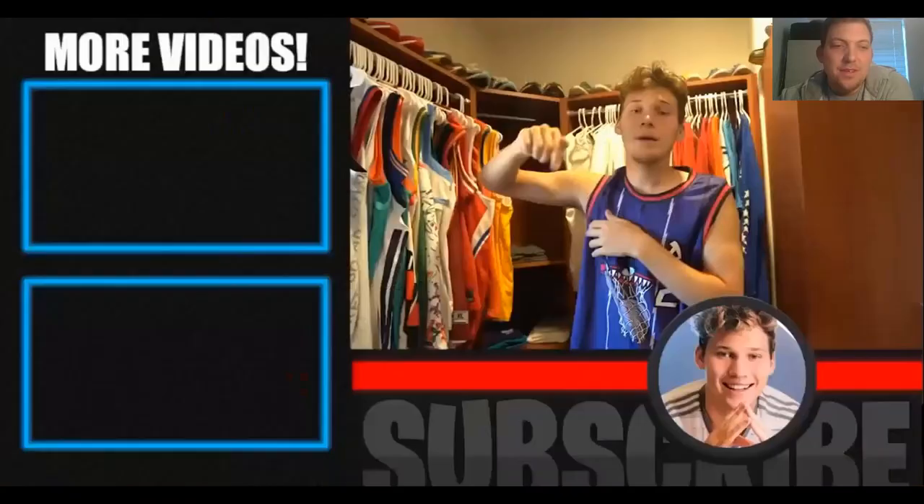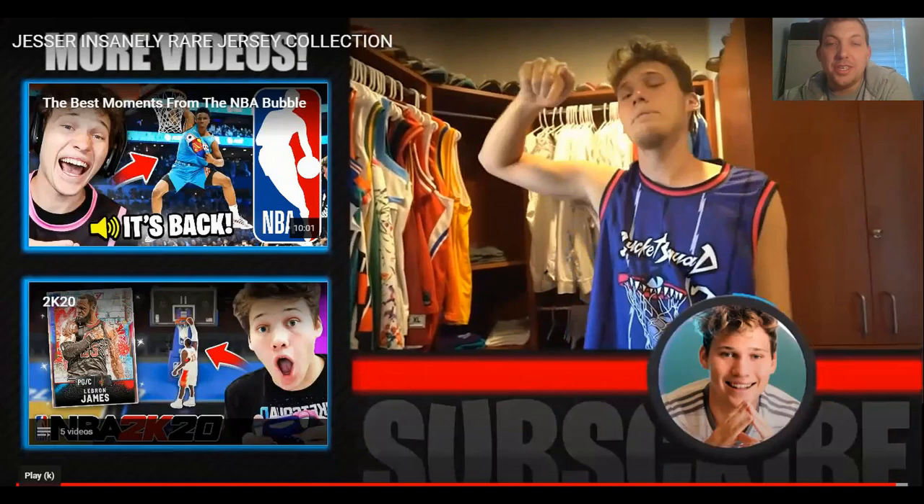Wrapping up with the top three: probably the Jordan jersey, the signed Jimmy Butler jersey, and the Cactus Jack Travis Scott jersey — or honestly the Bucket Squad jerseys, which are obviously first. Let me know what jerseys I should cop. That is a strong jersey collection — definitely top three jersey collection. If I was rating it out of 10, I'd say 9.1. He's got some quality stuff in there. Let me know if there are any jersey collections you want me to review, and any comments on Jesser's jersey collection, put them down below.